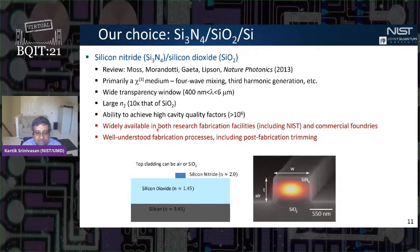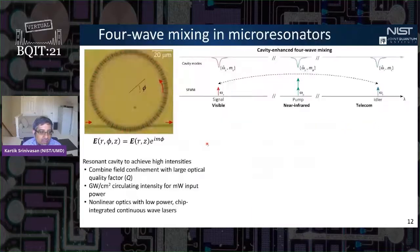From our perspective, two important ingredients drive our use of the silicon nitride platform. First, it's widely available in both research fabrication facilities like NIST and commercial foundries, so things we learn can plug into the community and vice versa. Second, the fabrication processes are very well understood in this material system, including post-fabrication trimming sometimes needed to line up frequencies.